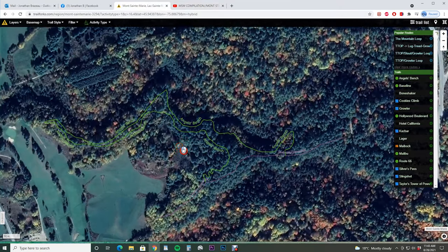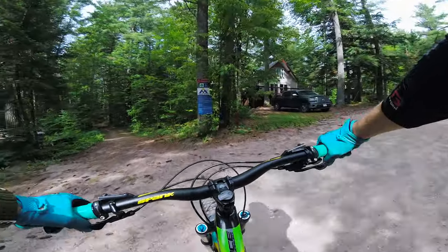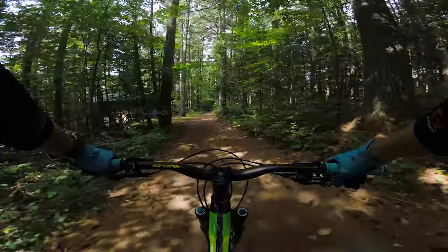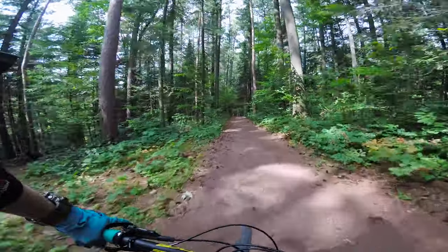So let's go check out this new trail, Angel's Bench, and see what that's all about. I also wanted to check out trail one over here. Let's see what this looks like. It's an easy trail.